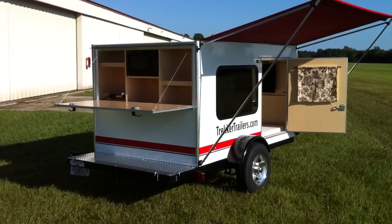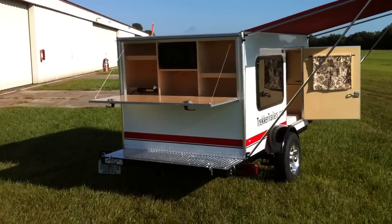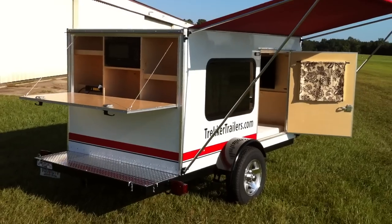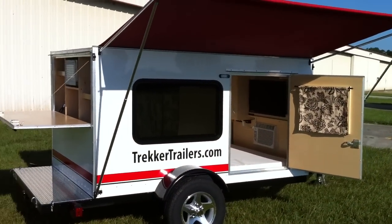Alright folks, here she is — our Square One Tailgater Series. This is an extremely rugged camper, obviously not a teardrop, but same kind of concept: a micro camper.